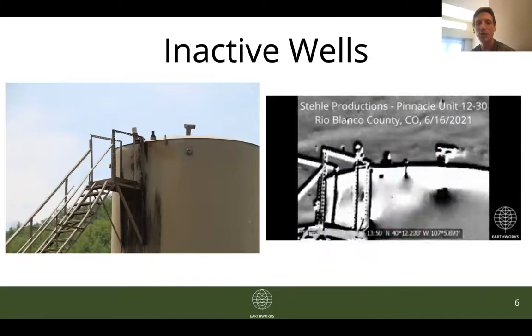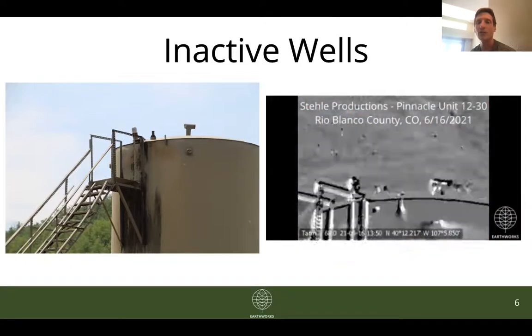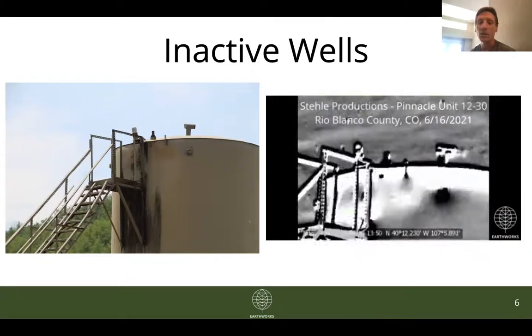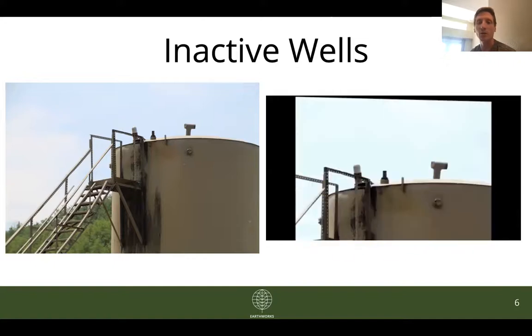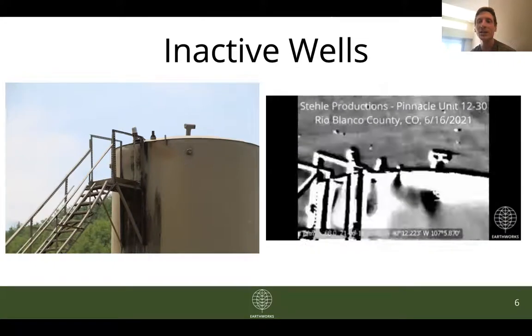That's all I have to share today, but I promise we'll have much more in the months to come, especially as we continue to shine a light on what may be a very significant problem with pollution from these marginal well facilities and inactive facilities. Thanks all.